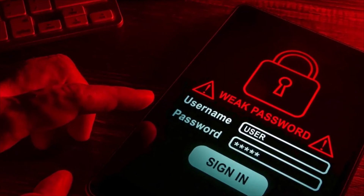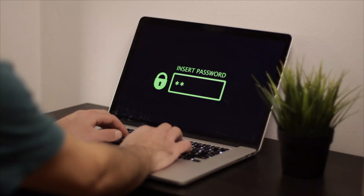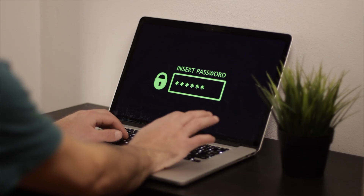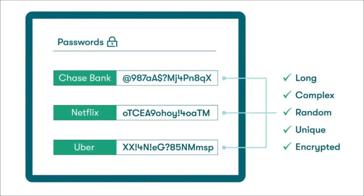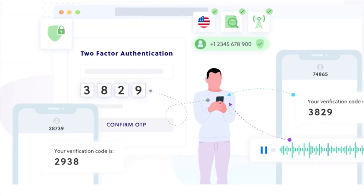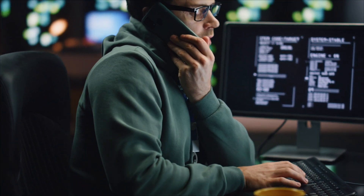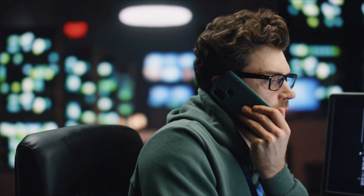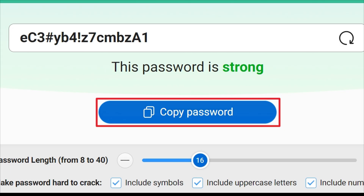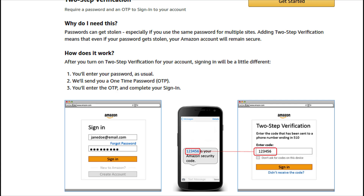The uncomfortable truth is that traditional password security is fundamentally broken. We're asking humans to create and remember secrets that are strong enough to resist machine-powered attacks, while being unique across dozens of services and never writing them down anywhere. Companies continue building more complex authentication systems, but attackers continue finding ways around them. Social engineering remains devastatingly effective because it targets human psychology rather than technical systems. The most secure approach isn't trying to create the perfect password — it's understanding that any single authentication method can be compromised.